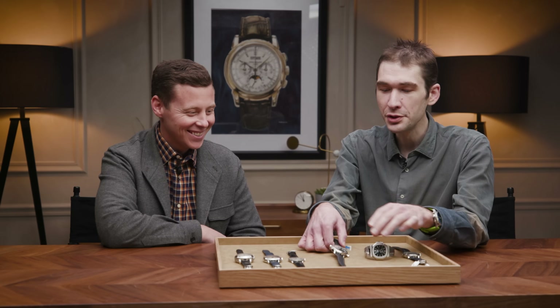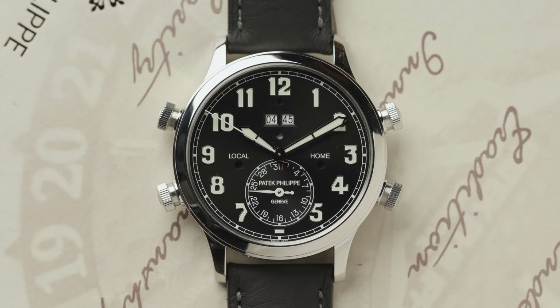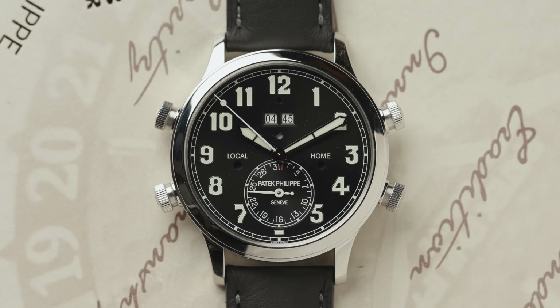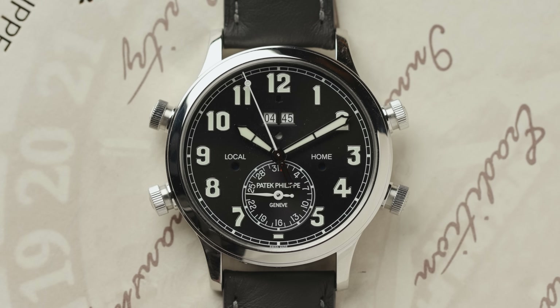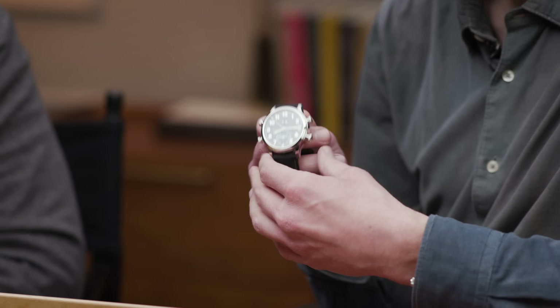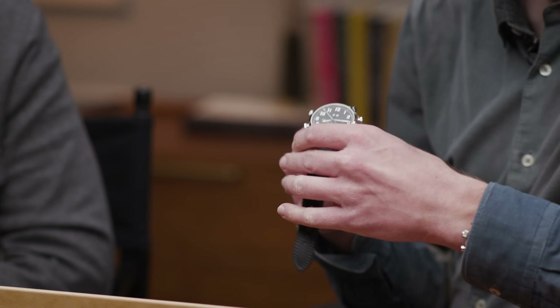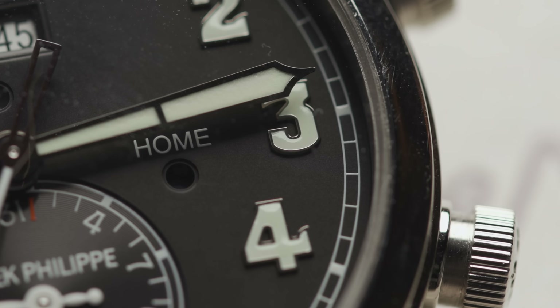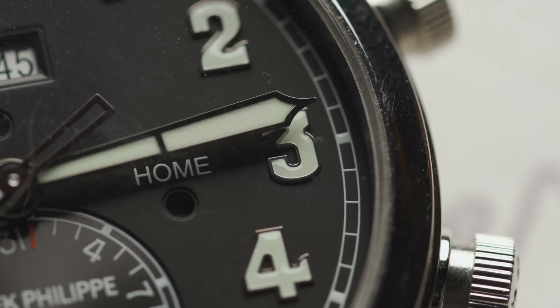Naturally, I start with the ultimate niche watch, which is a high horology alarm. Traditionally the alarm watch has been underestimated, thought of as a sort of folk complication. This is interesting because in 2019 Patek took its Calatrava Pilot line — we've got that aesthetic, the cross-hatched strap, the clevis-style counter-weighted buckle, the look of the numerals and the dial and the fonts. Fully loomed, very handsome, super legible.